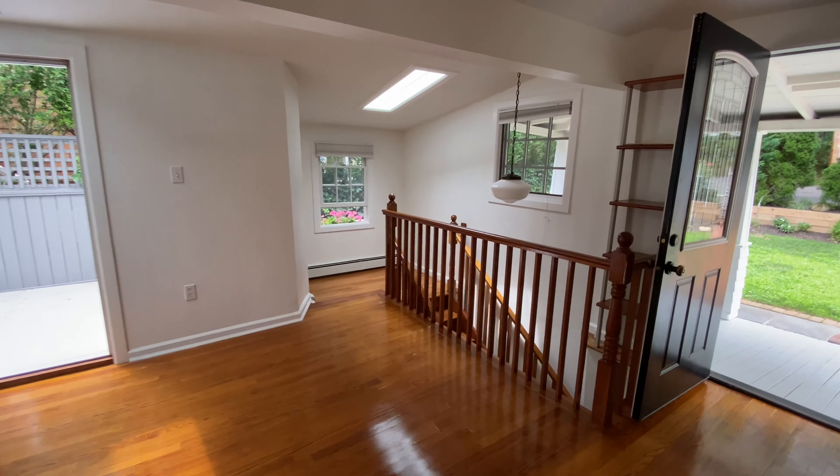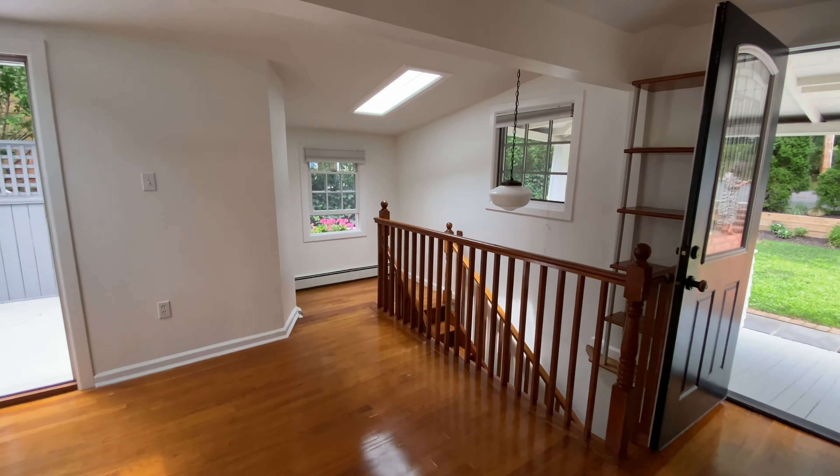You walk in from the front door and you have a big room here, a really nice vaulted ceiling, window through there. Floors are all redone.